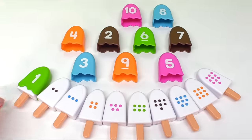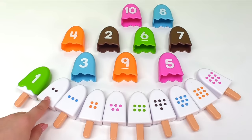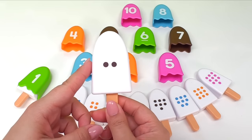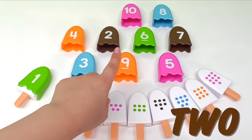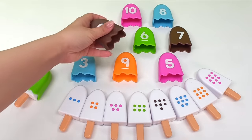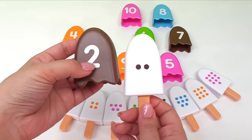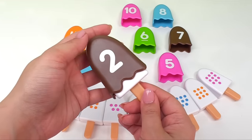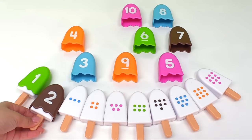Perfect! Now, let's look for this ice cream. This one has two dots. That means we have to look for the ice cream with the number two. Do you see it anywhere? Great! It's this one. This one has the number two. It matches the two dots. Let's put the ice cream together. Let's put it right here.